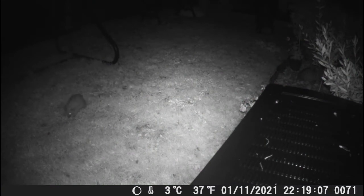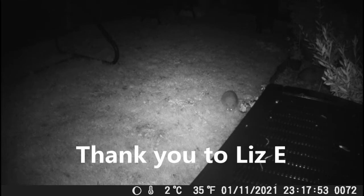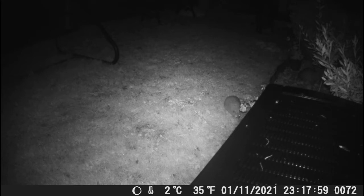It is worth noting that it's the beginning of November now and they're not showing any signs of hibernating. I did get a nice comment from a lady up north who said that by now the hedgehogs have been hibernating for a couple of months because it's so cold where they live. So it does make a difference where you live in the country.